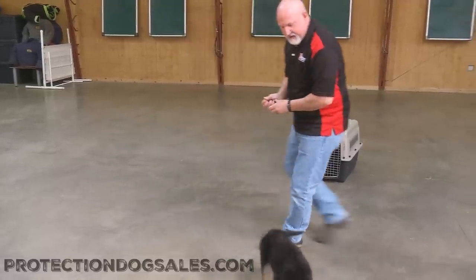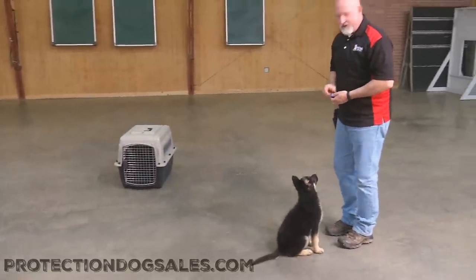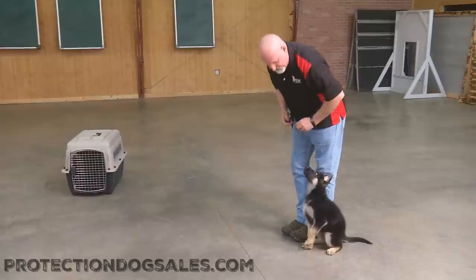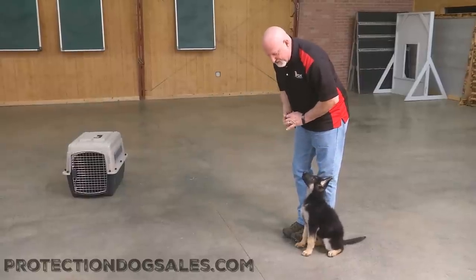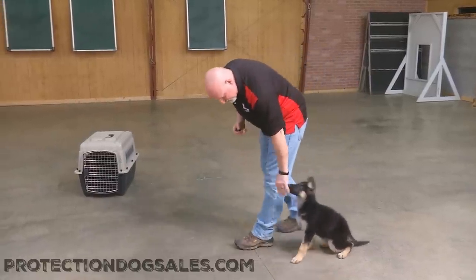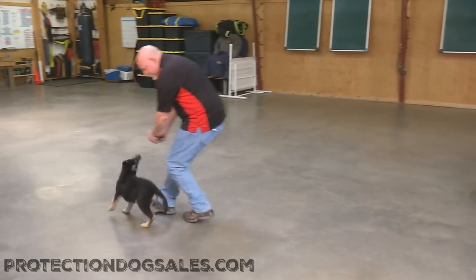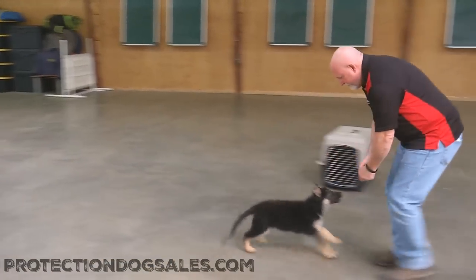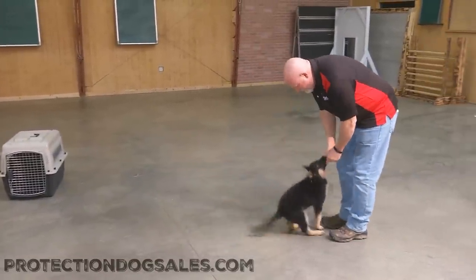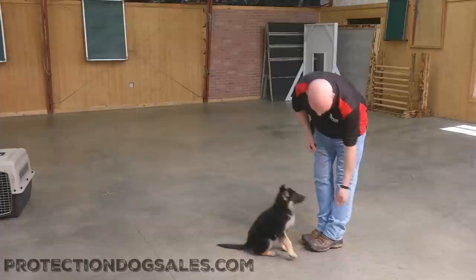Anything on the ground might be interesting to her — I just move away and convince her that was not a good move. Practicing all of the behaviors: heeling, sits, down-stays, and focus. Come, sit — trying to get a little straighter one — good, and then back to the heel position.